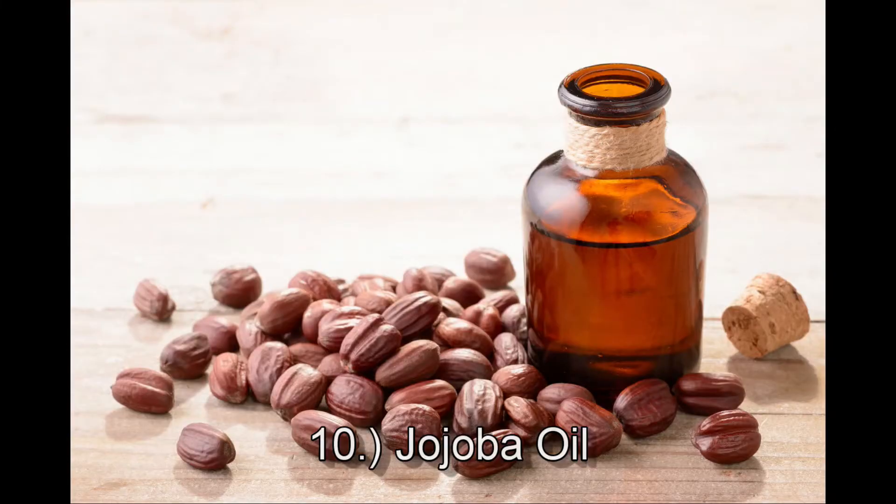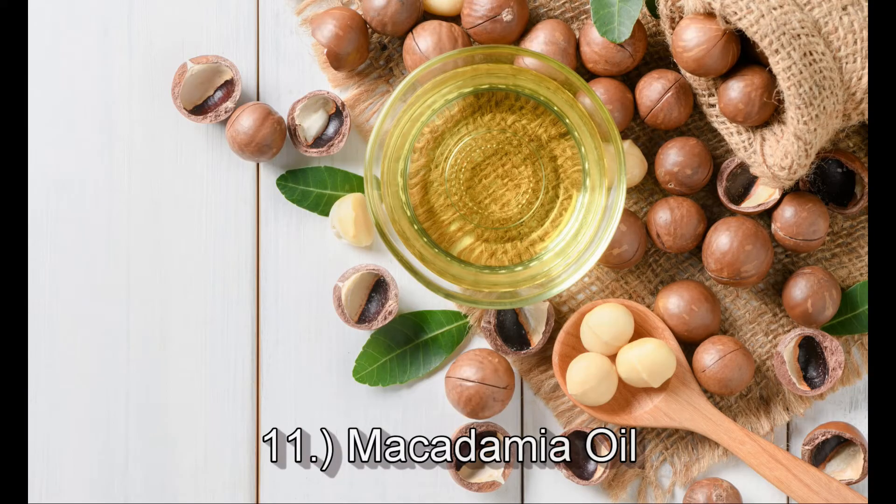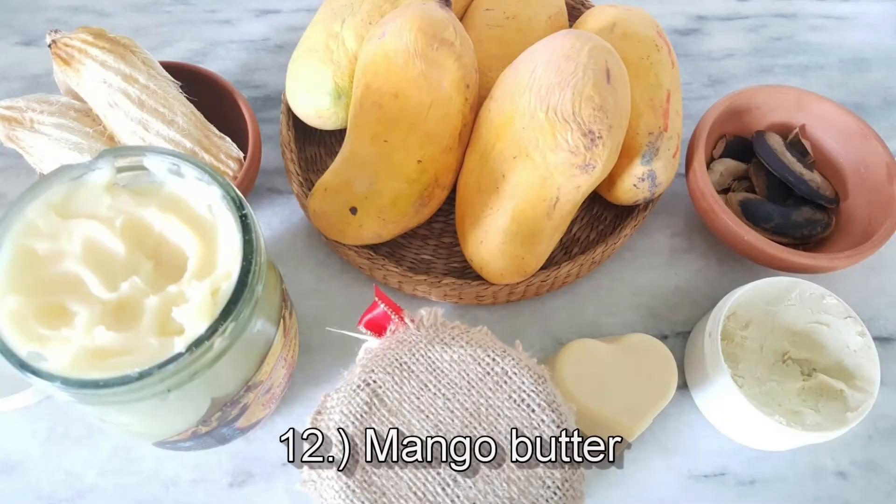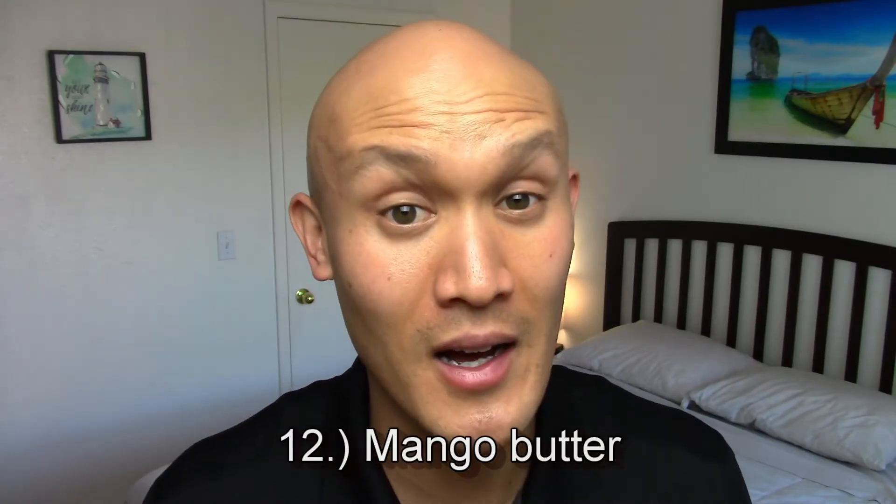Number ten carrier oil is jojoba oil from the bean, and this is quick-absorbing, nourishing, and protective. Number eleven is macadamia oil from the nut, and this protects you from the sun, is quick-absorbing, and resembles natural sebum, which your skin produces. Number twelve is mango butter from the kernel — this produces a non-penetrating barrier, is quick-absorbing, and has antioxidants.